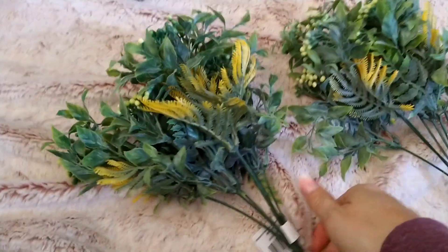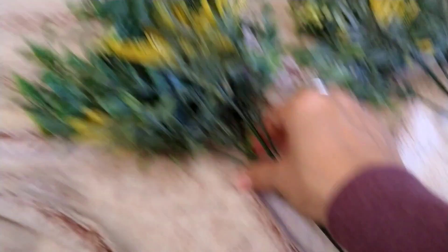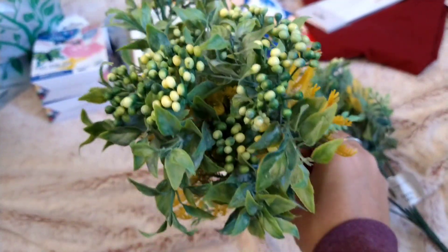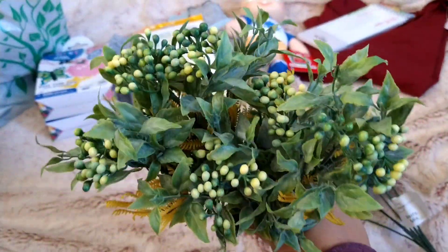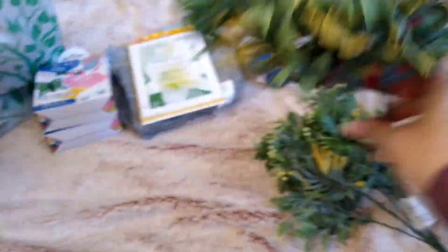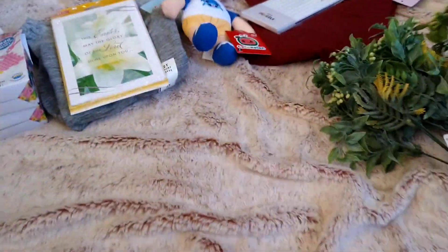The next things are from Walmart. I picked up these picks by Mainstay — the berry mix. I thought they were really pretty and spring-like, very full. I'm going to put these in the flower pots on our TV stand, so I picked up two of those.